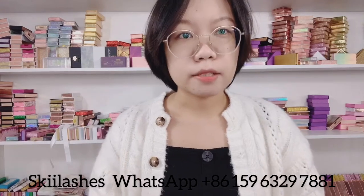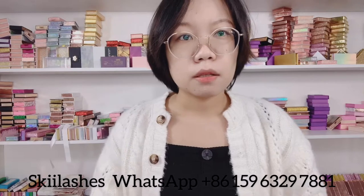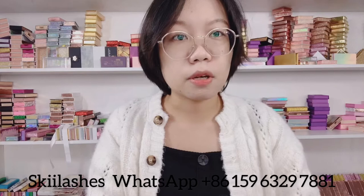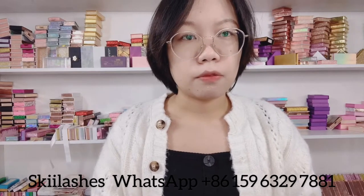Hey guys, welcome to my channel. It's Christine from SK2 Lashes. Today's going to be a very quick and short introductory video. I will put my contact information on the screen — if you have any questions, just chat me up on the website. Okay, let's get started. We are a mink lash and cosmo lash packaging vendor from China.